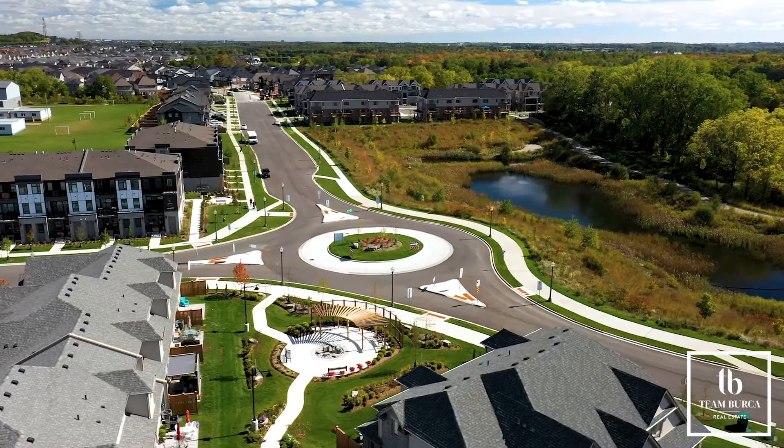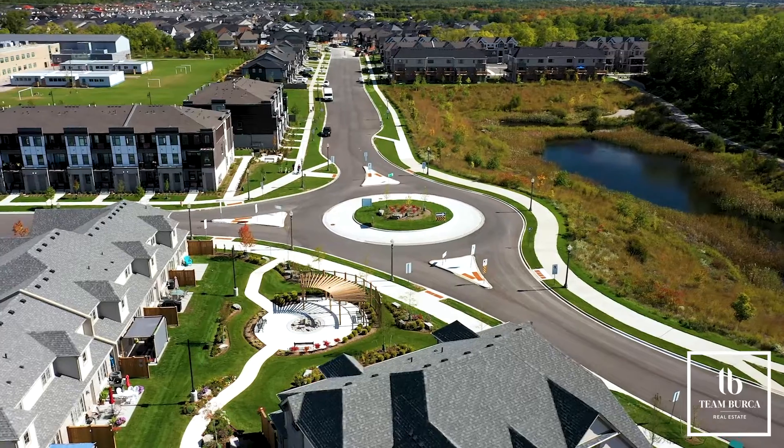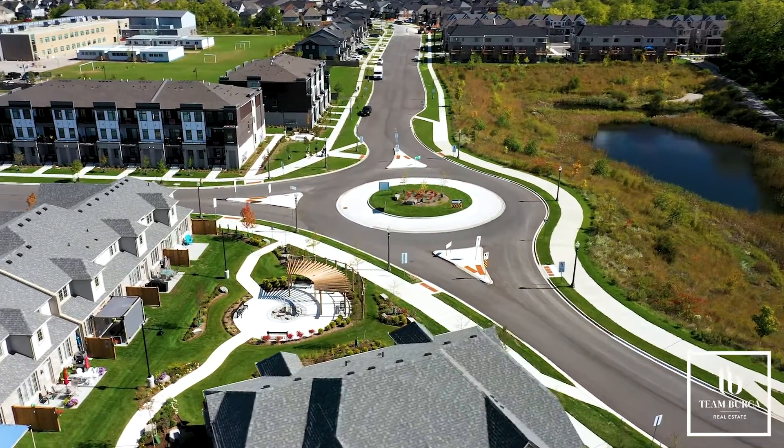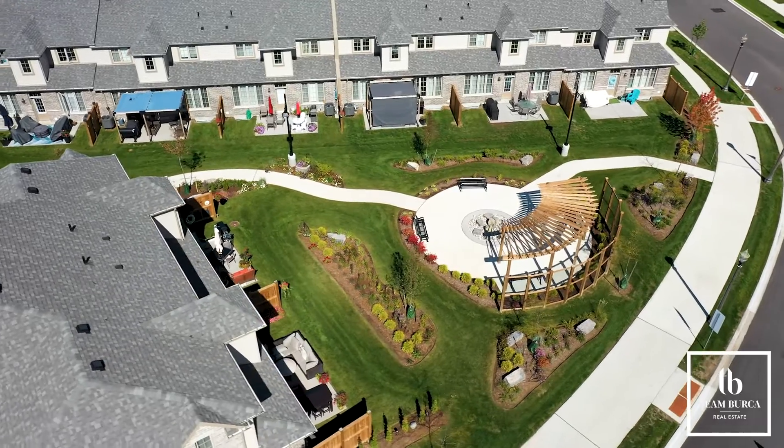280 Tallgrass is a masterfully planned community in Dune South, designed to also accommodate retirement living, as it consists of bungaloft style units. Backing on a green space and its walkout basement make unit A2 one of the nicest units in the complex. Let's have a closer look.